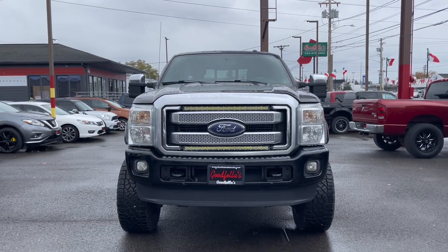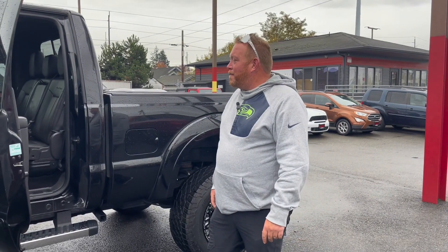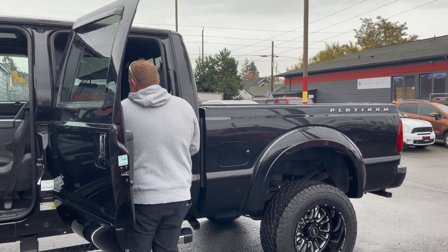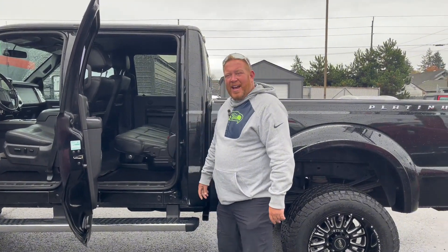The mirrors extend out with just a push of a button and they're also heated. The back seats even have heated seats for the little ones or friends, so they can stay warm in the winter. The back seats also fold up and you've got storage underneath the back seat, which is always nice.